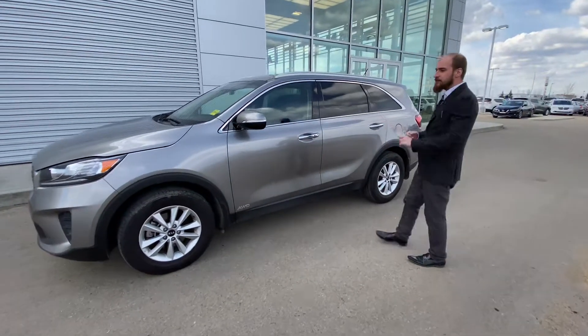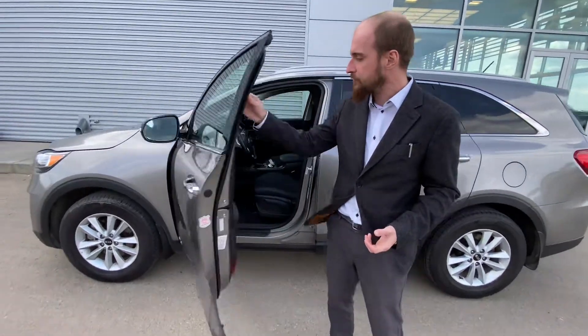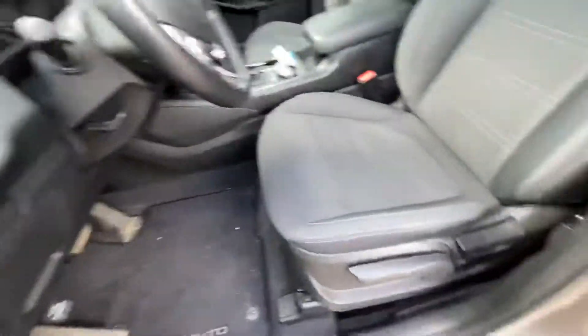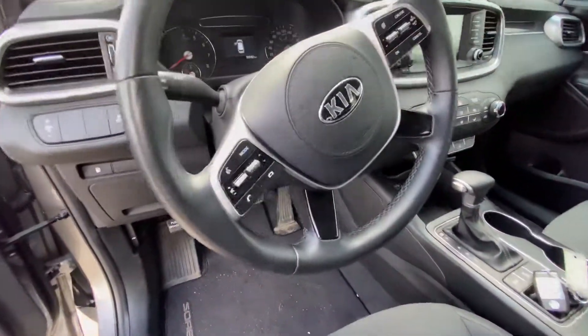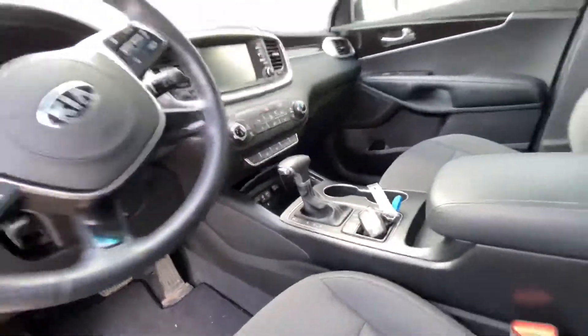Stepping onto the side here you can see those practically brand new all-season tires wrapped around those alloy rims. Now on into the inside there are all of our power appointments — windows, mirrors, locks — and we're going to have cruise control and Bluetooth on the steering wheel so you don't have any speeding tickets or any distracted driving tickets.